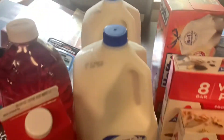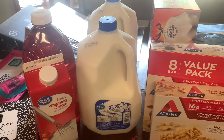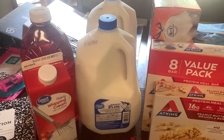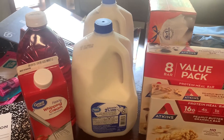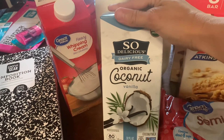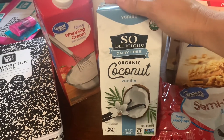Two gallons of two-percent milk. I got a gallon of milk yesterday morning because we'd been on vacation and we had none, but I looked this morning and Nora had drank three-fourths of that gallon already, so I had to get two more gallons of milk.